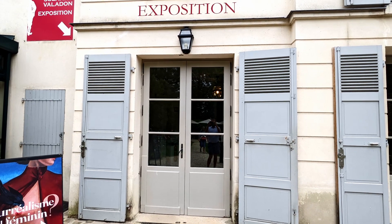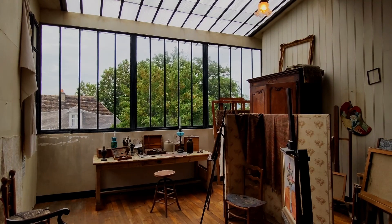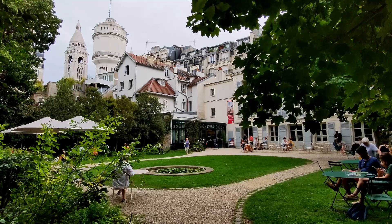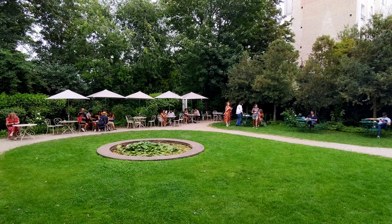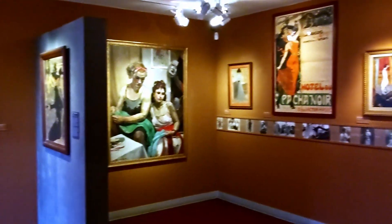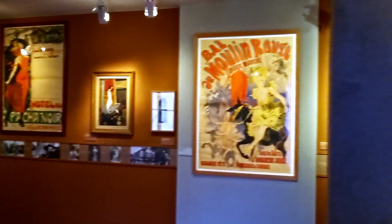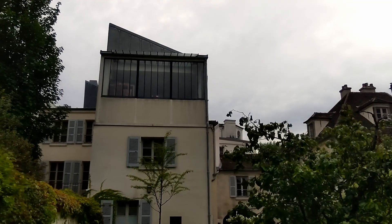The museum also hosts an excellent temporary exhibition space, which you will need to cross to visit the atelier. If you wish to stay longer, the lovely café and outdoor terrace are a pleasant place to spend an afternoon in Montmartre. The Musée de Montmartre is open from 10 a.m. to 6 p.m., with longer hours in the summer. A ticket costs 15 euros, including entry to the Montmartre museum, the temporary exhibition, the atelier space, and access to the gardens, making it money well spent.